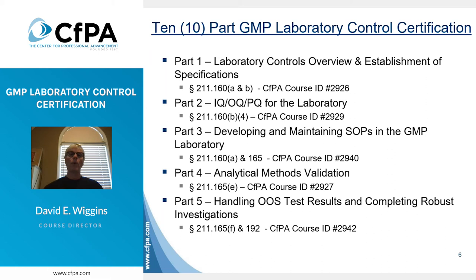Part one provides an overview of the certification as well as the first topic, establishment of specifications. Part two covers IQ, OQ, PQ. Part three covers the development and maintenance of SOPs in the lab. Part four covers analytical method validation. Part five covers how to handle OOS results and to conduct a robust investigation.